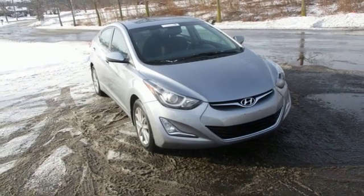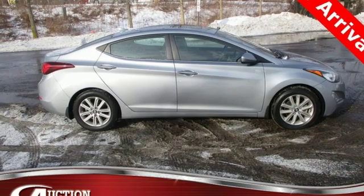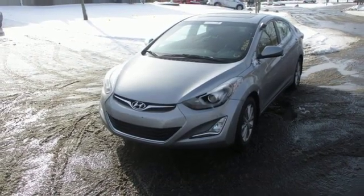Add to that outstanding fuel economy, and it's hard not to imagine yourself in this exceptional car. Don't just sit there — get up and go in this Elantra.